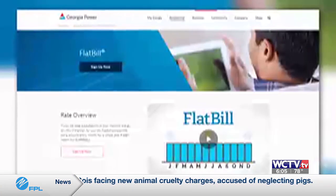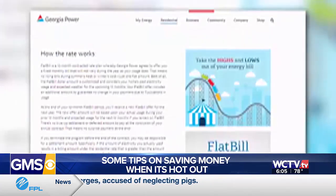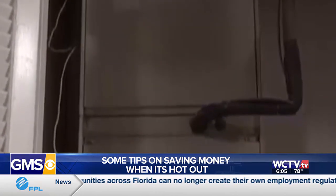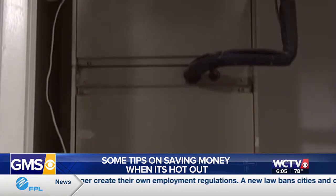On these hot days you may be running the AC non-stop, but of course that means a higher power bill. Some people have even seen their bills double, but Georgia Power has some tips to save money. They say first you can check your unit, then bring in a professional to see how it's working, and make sure to change any air filters once a month.